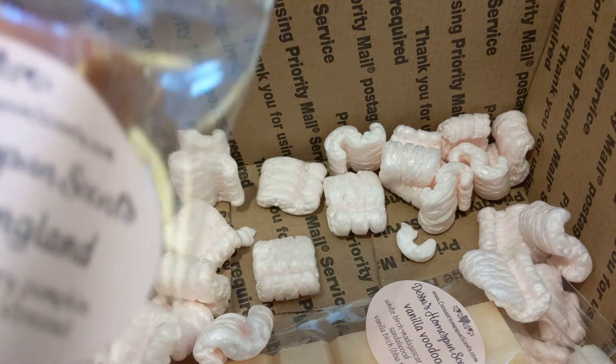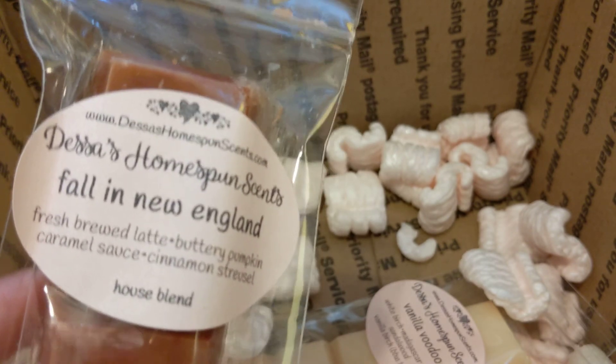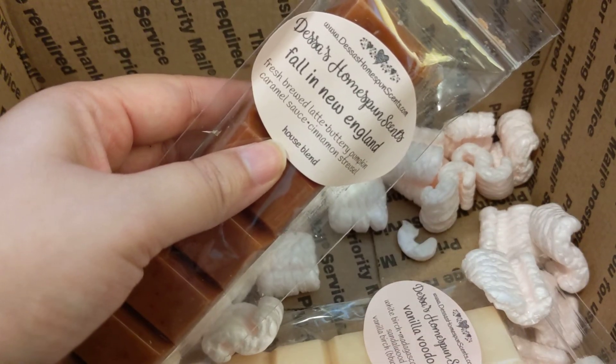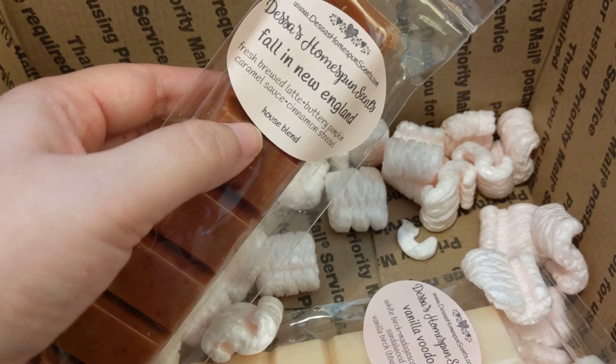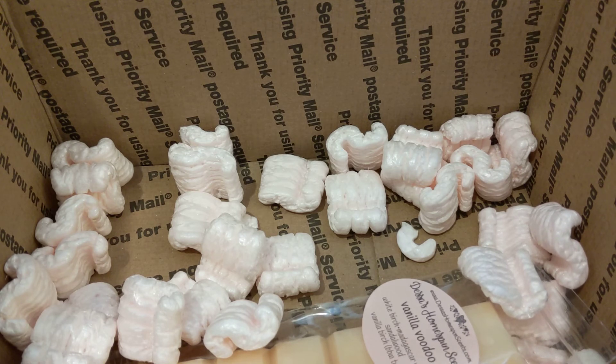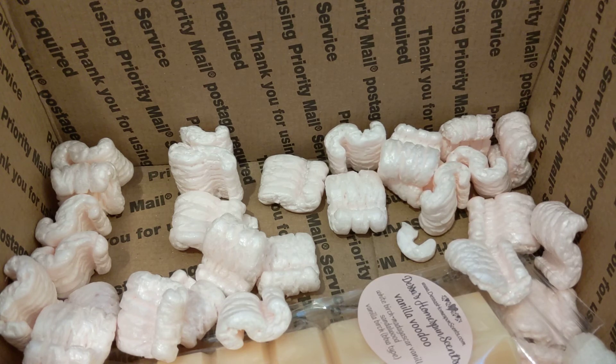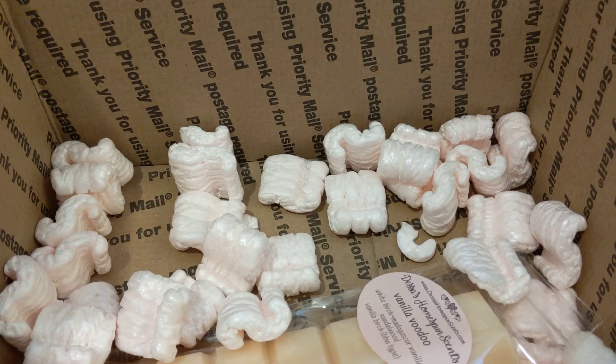Sorry about that — I had to get my water. So this is Fall in New England, which is fresh brewed latte, buttery pumpkin, caramel sauce, and cinnamon streusel. That's really, really good. I'm starting to realize that I like coffee scents with cinnamon in them. You get the latte with pumpkin and then the cinnamon streusel — that is beautiful, beautiful, beautiful. I love it.